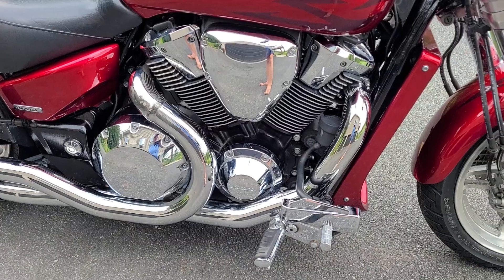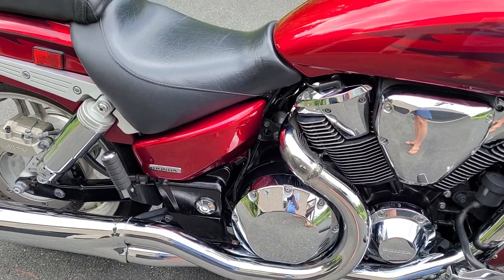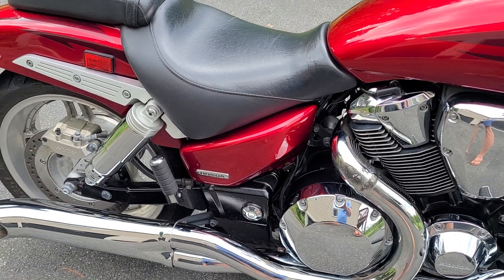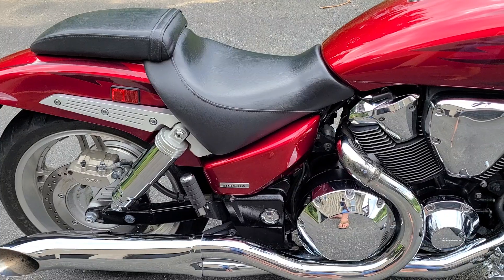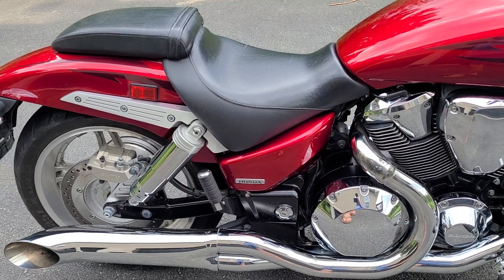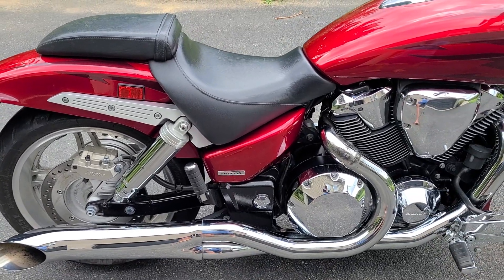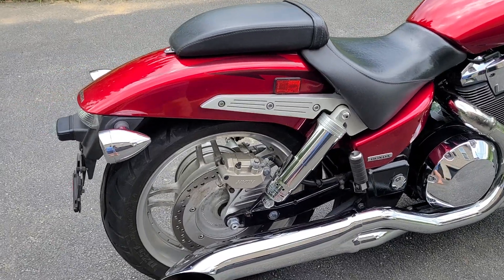This is a 106-horsepower stock engine, and they claim that with pipes and a power commander — a fuel processor — you gain about 15%, so roughly around 120 horsepower. For a cruiser, this is one of the quickest cruisers around. It'll spin that back tire in first gear no problem, but it also goes as slow as you want it to go, of course.